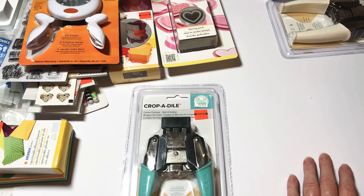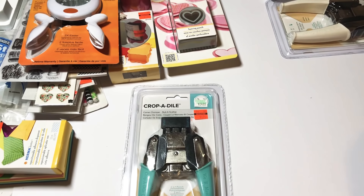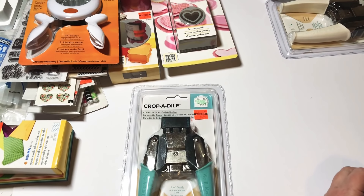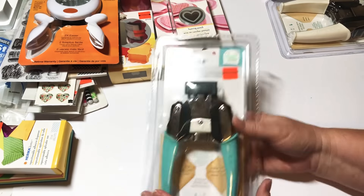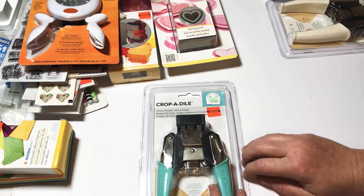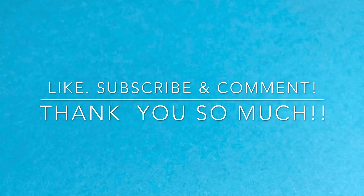Thank you so much to everyone that has subscribed, and I'm looking forward to two thousand, three thousand, and keep on growing! All these kind comments and great ideas you're writing — it's just amazing. The crafting community really comes together to share ideas. I'm giving you until Monday night to enter, then I will choose a winner for this Cropadile. Thank you so much for watching and I will see you guys later, bye!